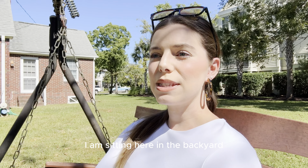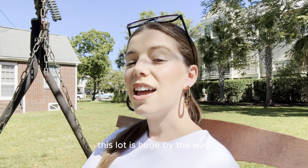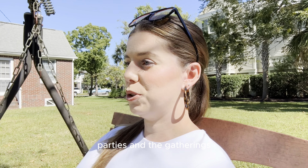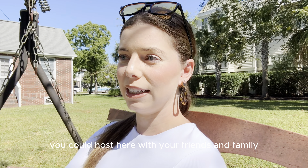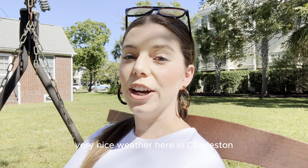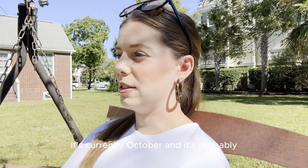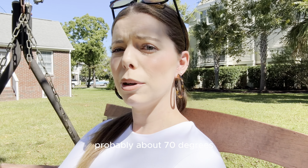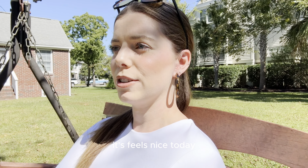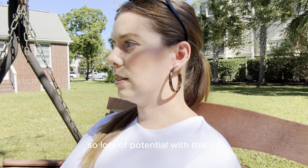I am sitting here in the backyard of this beautiful home. This lot is huge, by the way. Just imagine the parties and the gatherings you could host here with your friends and family, since it does stay very nice weather here in Charleston. It's currently October and it's probably about 70 degrees. It feels nice today. So lots of potential with this lot.